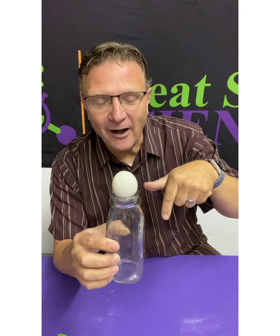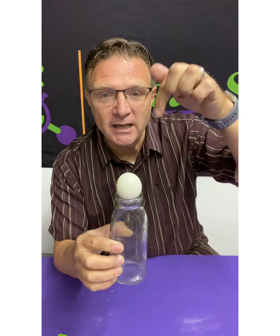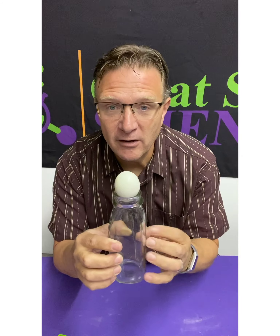Now, you might think Greg gets sucked inside, but the truth about science is science never sucks — it only pushes. Yes, a vacuum is created, but in science, when air is being used up, it's going to push because we remove the air on the inside. The air on the outside pushes.